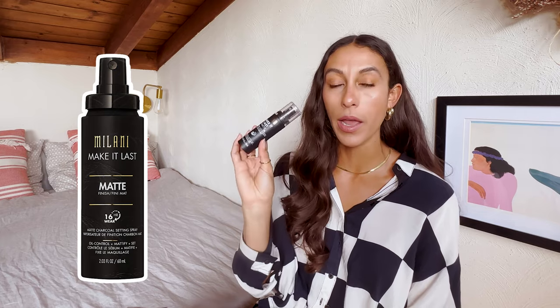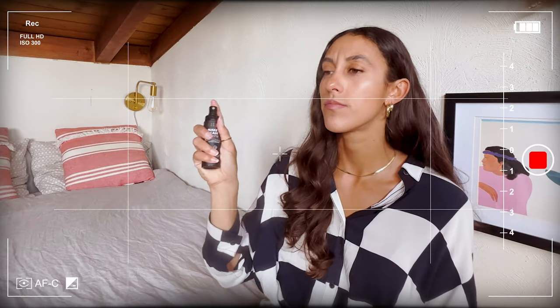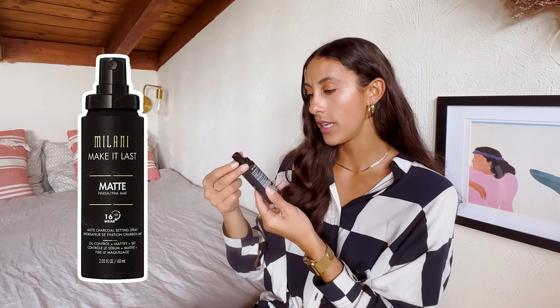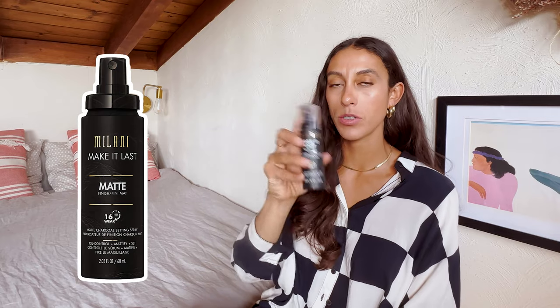I always like to finish my look with a mattifying setting spray. I've used several in the past — obviously the Urban Decay one people swear by, and I've tried and enjoyed that. I was using the Flower setting spray with the purple top, which works really well. I just personally could not stand the smell — I'm not a floral scent person. So I did some research and picked up the Milani Make It Last Matte Finish Setting Spray. I've been really liking this. It has a light cologne-y scent which I don't mind. It does its job and keeps my makeup in place — I use it after powder.